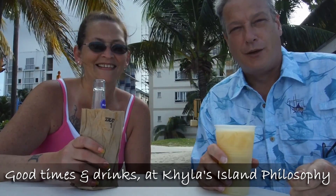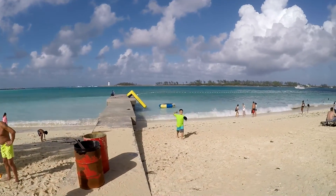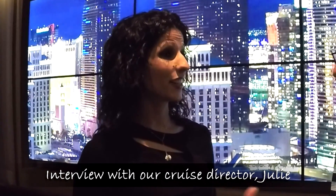Here we are at Kyla's Island Philosophy. After having a few drinks and some good times, we head back to the ship where we interview the ship's cruise director, Julie. Be sure to check out our next exciting adventure for this and much more.